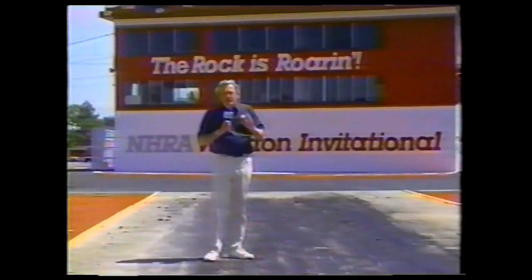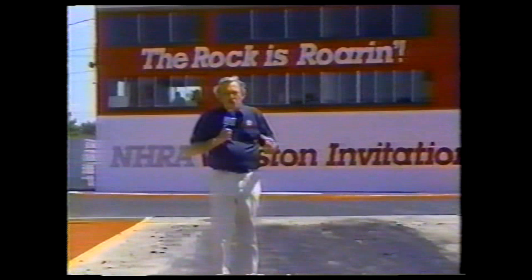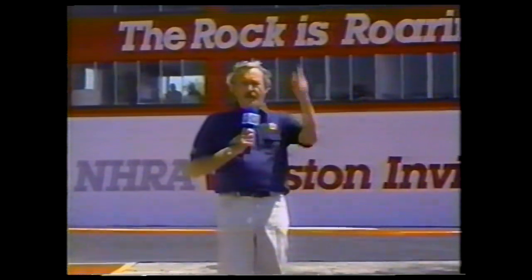My favorite place to sit to watch any drag race is fairly close to the starting line, where I can really appreciate all the excitement of the starting and the staging, and of course that phenomena unique to drag racing, the tire blazing burnout. To tell us a little bit about the techniques involved in accomplishing the proper burnout, here's our technical expert, Big Daddy Don Garlits. Don?